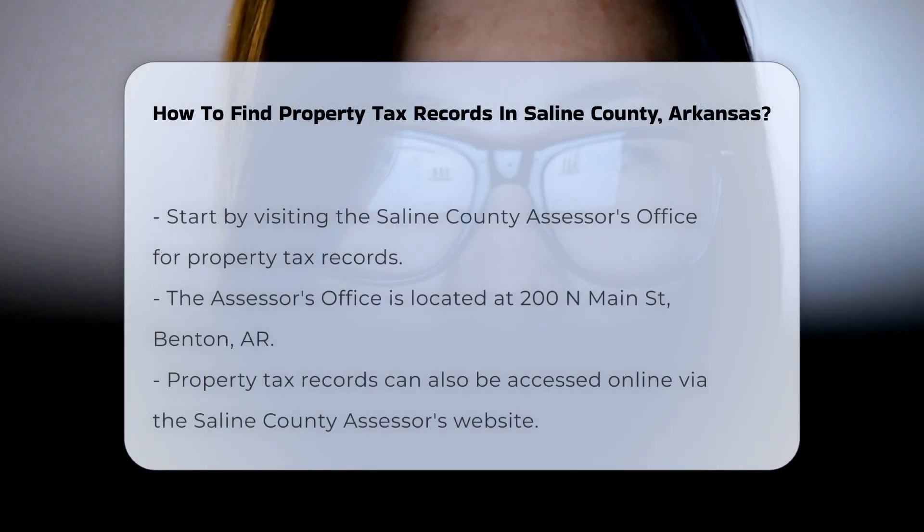To find property tax records in Saline County, start by visiting the Saline County Assessor's Office. They maintain all property assessments and tax records. The office is located at 200 N Main St, Benton, AR. You can also access property tax records online.